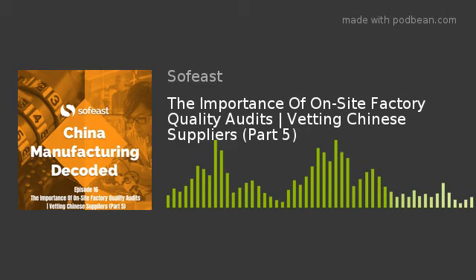It would be nice to be able to go to China, which of course a lot of people can't at the moment. Today's podcast topic is quite relevant to that — this is part five of our series on vetting Chinese suppliers, and we're talking about on-site factory quality audits and their relevance to importers who can't actually travel to China right now.